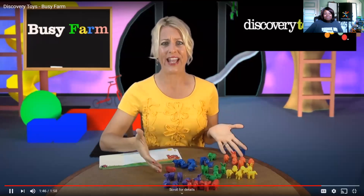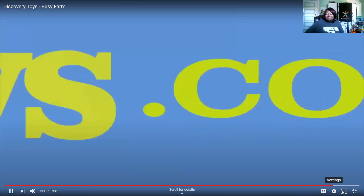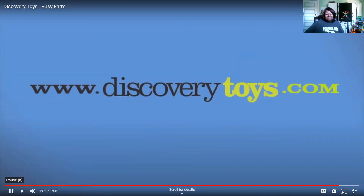I'm Sally, and it's time for the cows to come home. You can find this and any other great educational toys at discoverytoys.com.